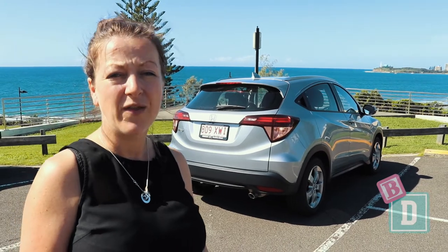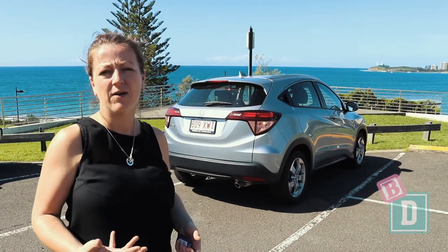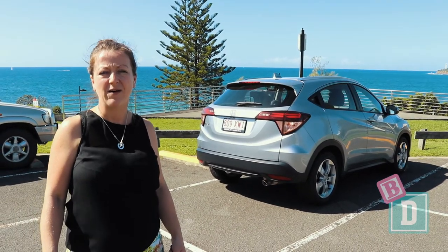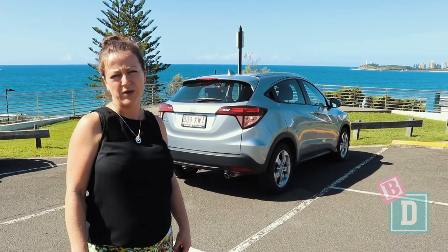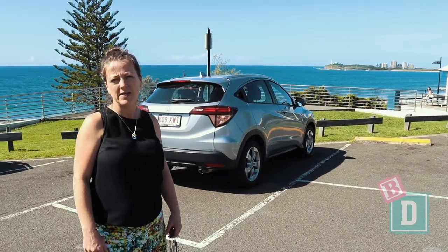To sum up: the HR-V is a small car that feels really basic and quite cheap. The handles are all quite flimsy, the interior and seats are uncomfortable and very basic and cheap-feeling. The media system is out of date — it's got a milky image and there's no Apple CarPlay or Android Auto. You can fit two child seats easily in the back, and the boot space is average for its size.